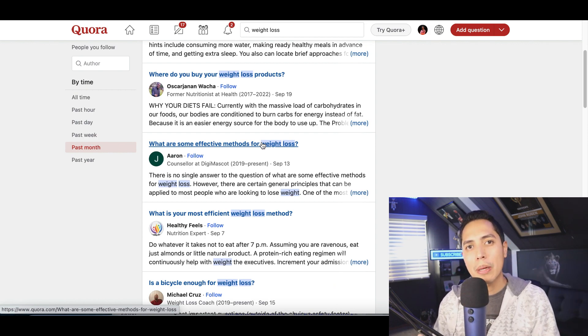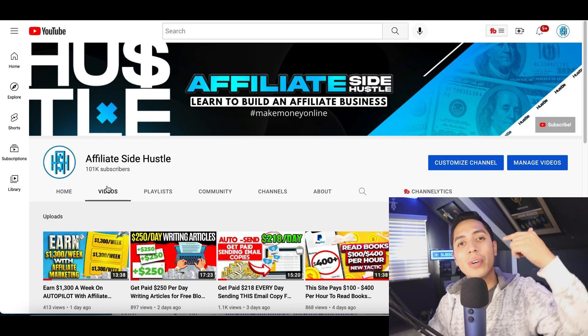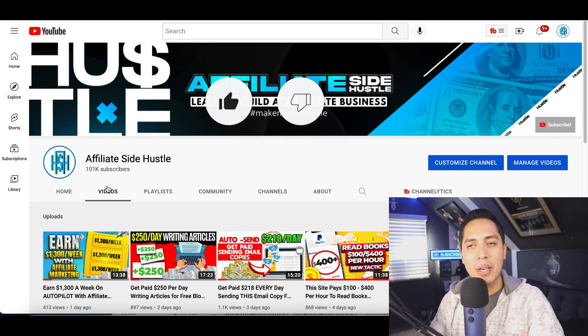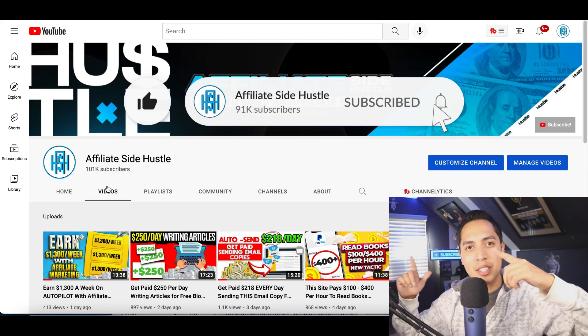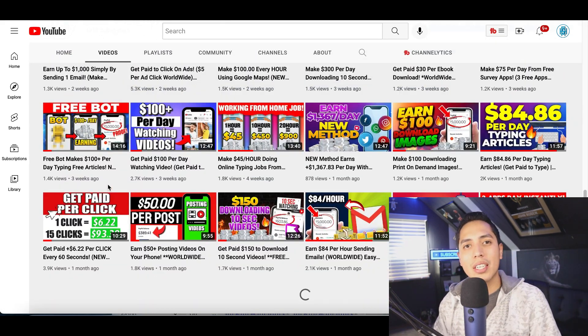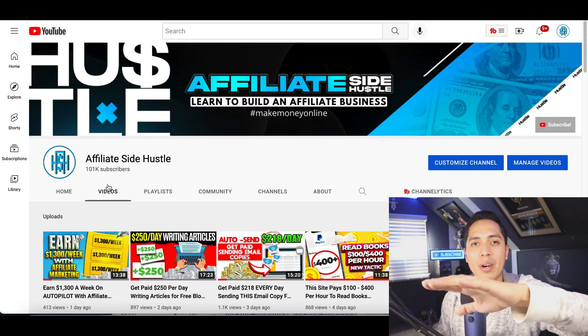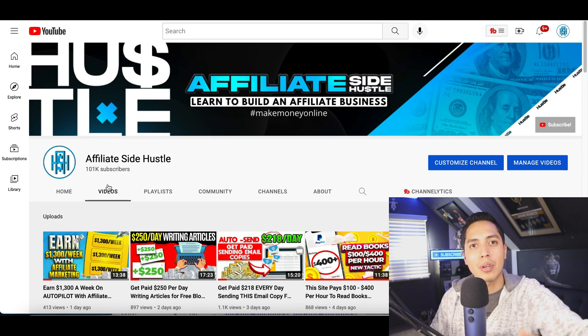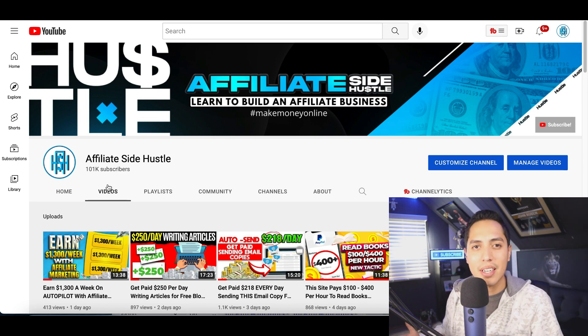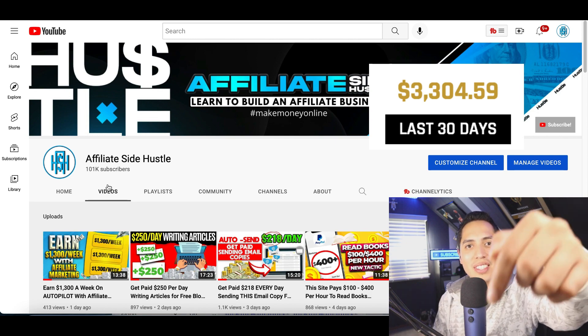That's going to be it for this video. If you enjoyed it and got some value from it, make sure you hit that like and subscribe button so I can make more free videos showing you more ways to make money online. Also check out my description below for all my resources — my website builder, my affiliate funnel, and basically everything I use to make a full-time income online.